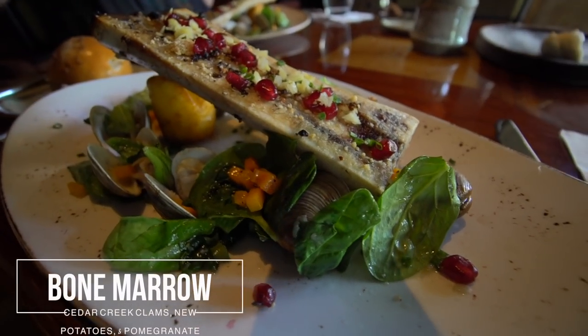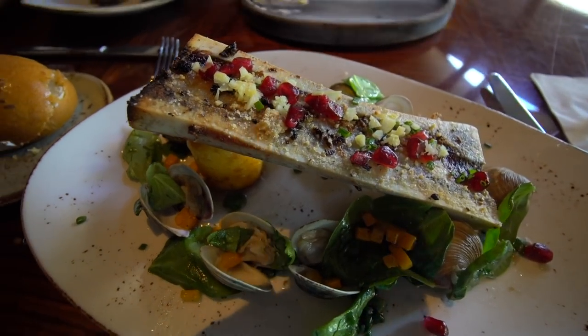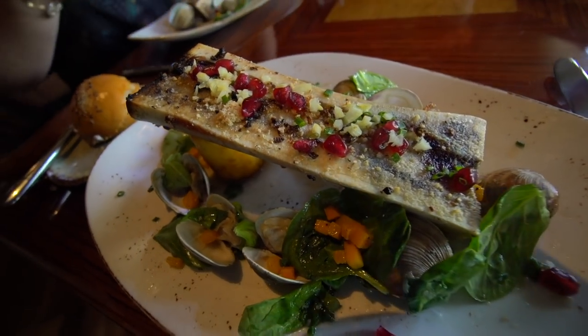They just brought out the appetizer. For this pre-fixed menu, it's actually the same appetizer for everybody. And then you have a choice of two entrees. This appetizer — when they brought it out to the table, oh my gosh, I could just smell it, amazing. This is very different than anything we typically eat. This is actually malata — it's young Cedar Creek clams, new potatoes, pomegranate, and bone marrow. The bone marrow is the part that is very different, but we're excited to try it. It looks delicious.